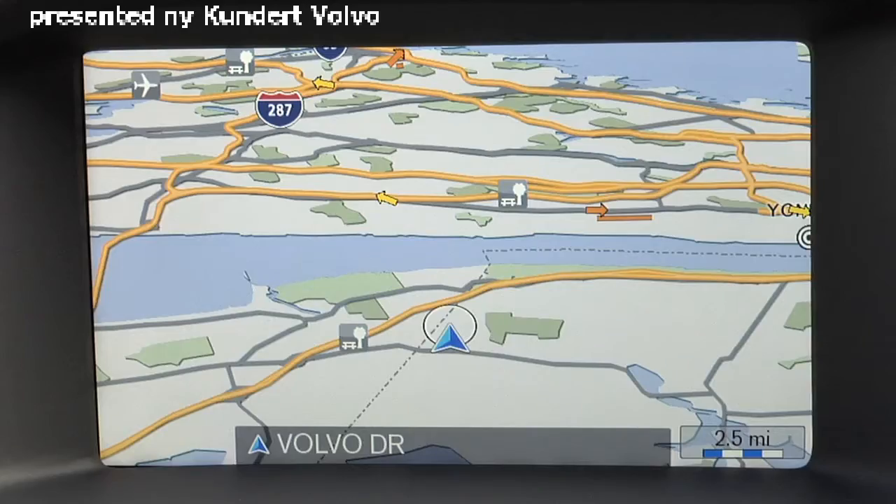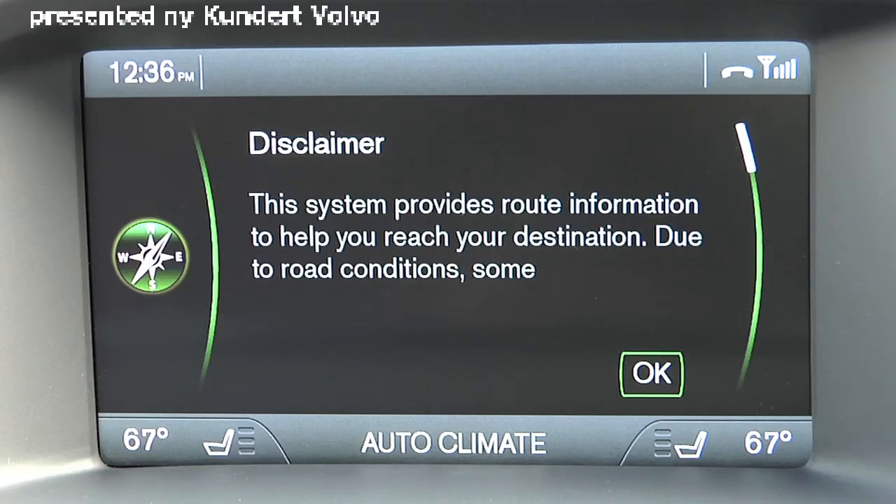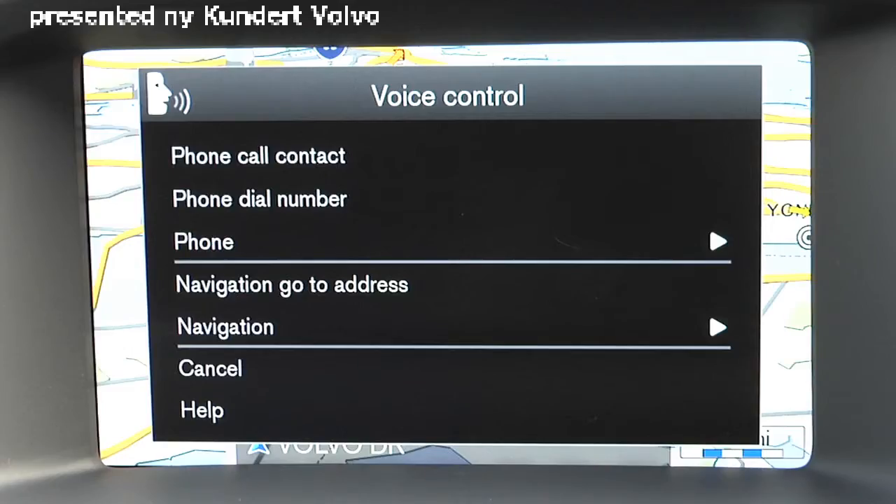To use the navigation system, you need to first accept the disclaimer by pressing OK. The basic commands available from your voice control main menu are 'go to address' and 'simply navigation', which takes you to a more in-depth menu. Let's watch a demonstration of entering an address.